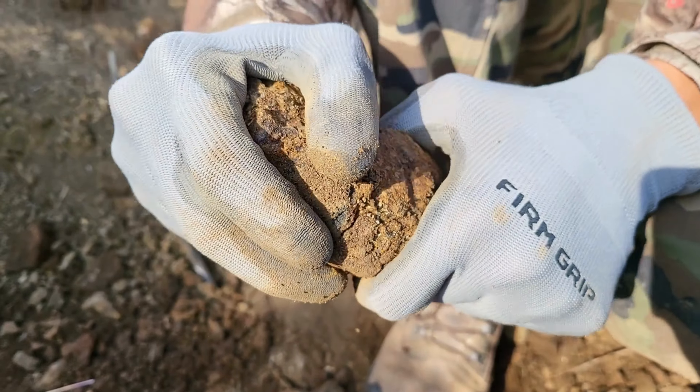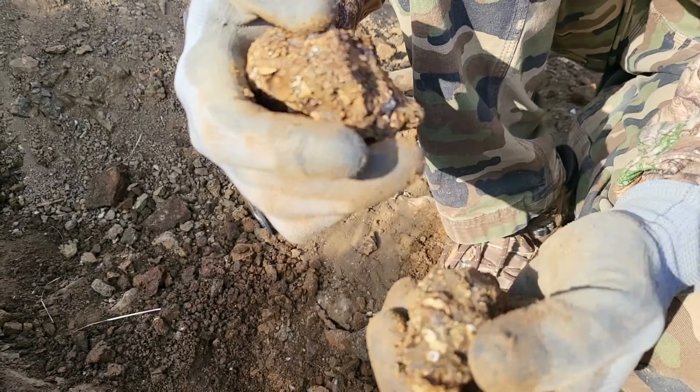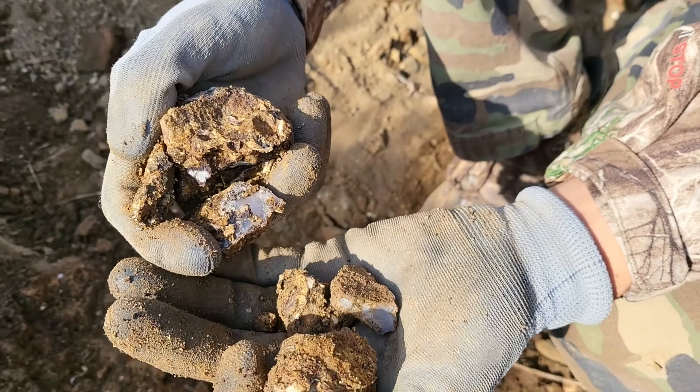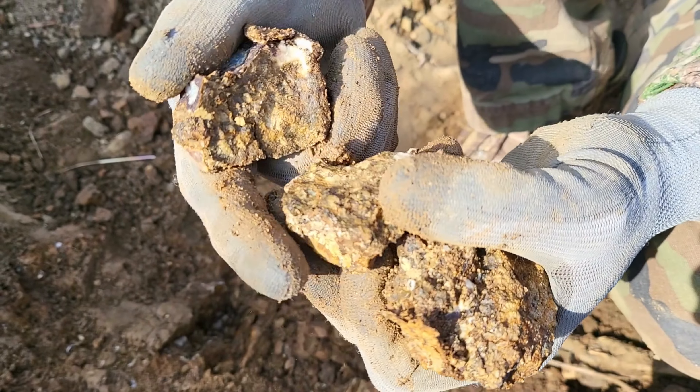Drewzy. You can see there's different flow zones, but just big old chunks of agate going through it.